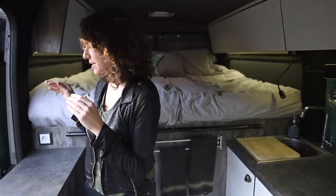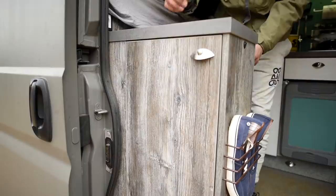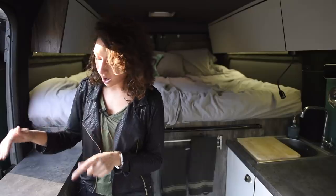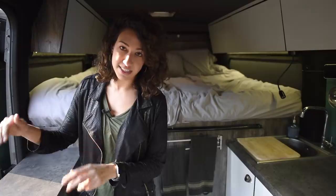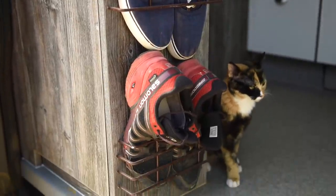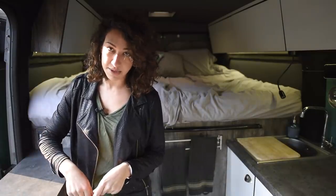As we first walk in, you pass our entry unit. This unit opens from both sides, so when the van door is open we can access our things outside as well. Along the side is where we store our daily shoes — slippers or whatever shoes we're wearing for the day — for an easy rotation when we first come into the van.